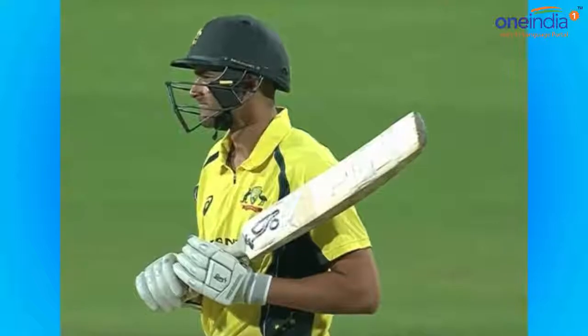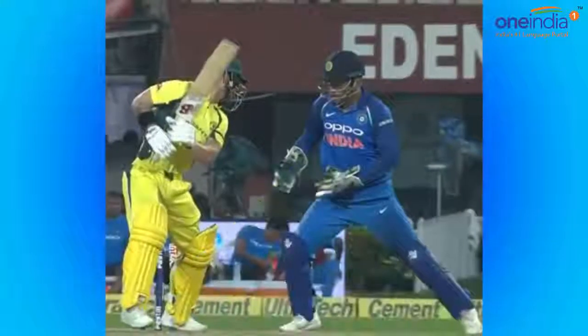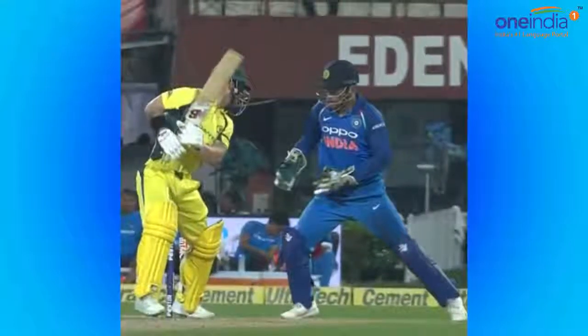That's all for now. For more news and updates, log on to OneIndia.com. Please don't forget to like, share, and subscribe to the OneIndia News channel.